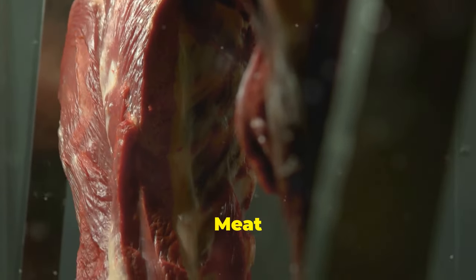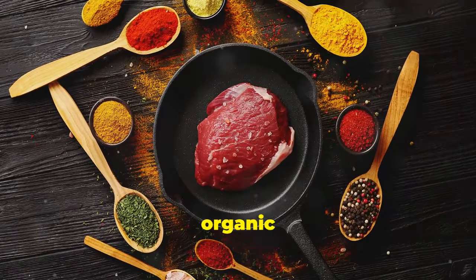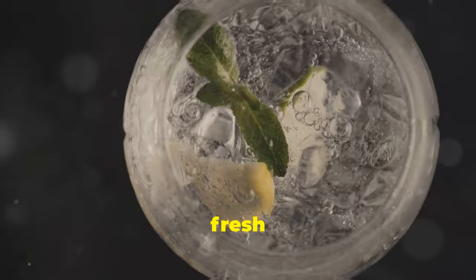Processed meat contains harmful additives. Opt for fresh meat or organic alternatives. Alcohol causes liver inflammation. Drink water or fresh juice instead.